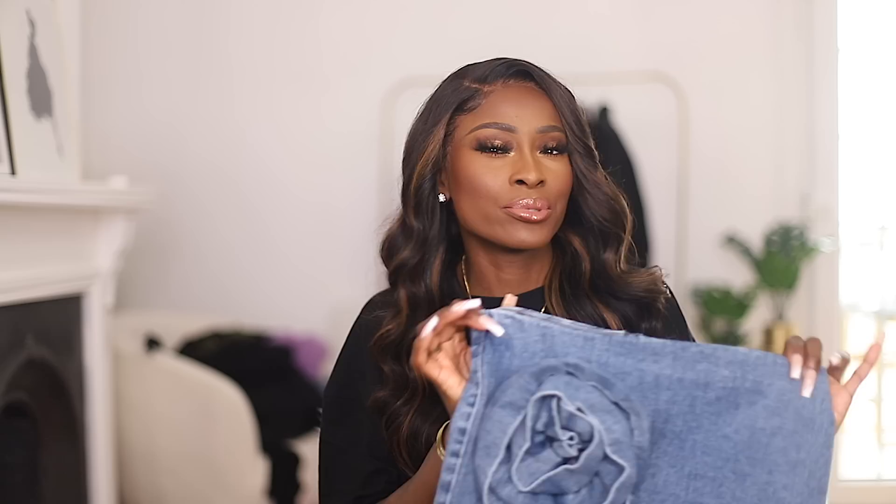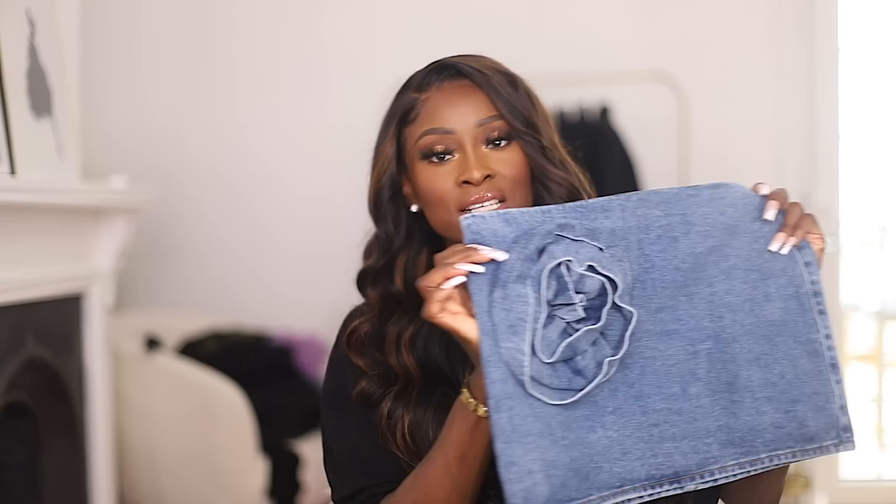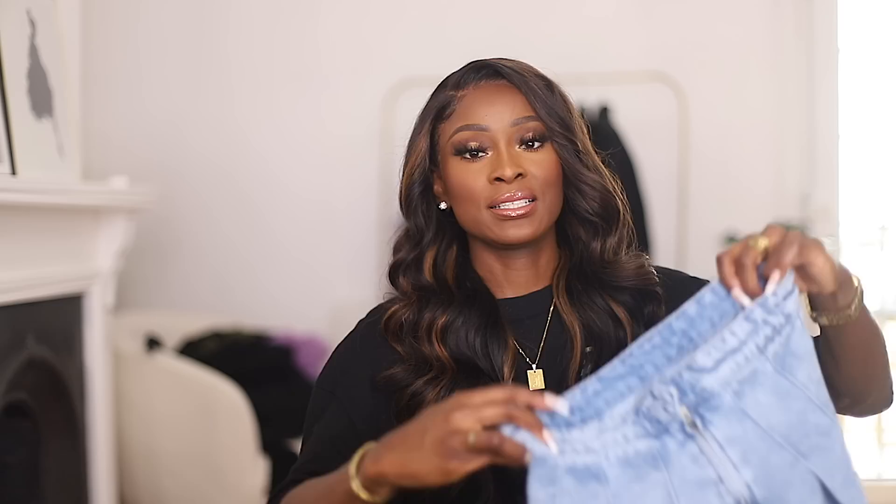The next thing is this denim skirt from Nastigal, but it was sold on Boohoo. It gives that Magda Butrom vibe with the drape. I really want to go to a fabric shop and get some extra denim fabric to add a little drape detail, because I am not spending the price tag of that Magda Butrom skirt — it's just crazy. So this is literally the next best thing. I love the rose detail it has on the skirt. Pair it with boots and a sweater, jumper, or top — I'll show you how I wore this.